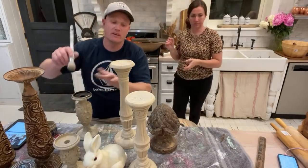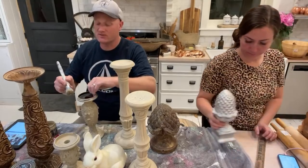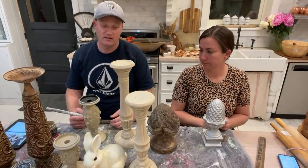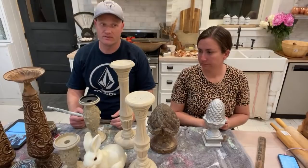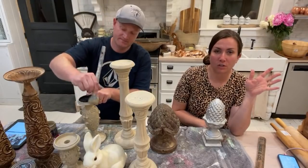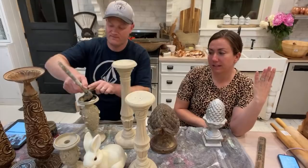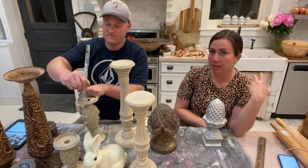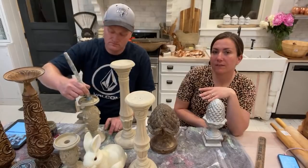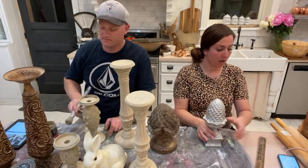Do you guys enjoy us painting the rest of the thrift haul on Monday and seeing what creations we do? We usually take extra time, do special finishes, give you ideas on what you can do with your thrifted stuff. Or I was thinking of doing just furniture for a month on Mondays. Views haven't been as high lately and we don't know if it's because we changed things up or the YouTube algorithm. Do you want more furniture or do you love the Monday format? Let us know in comments.